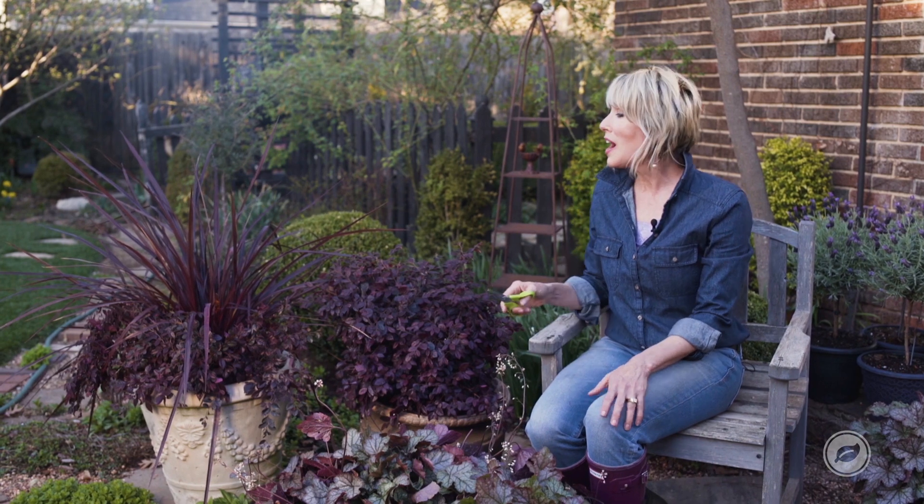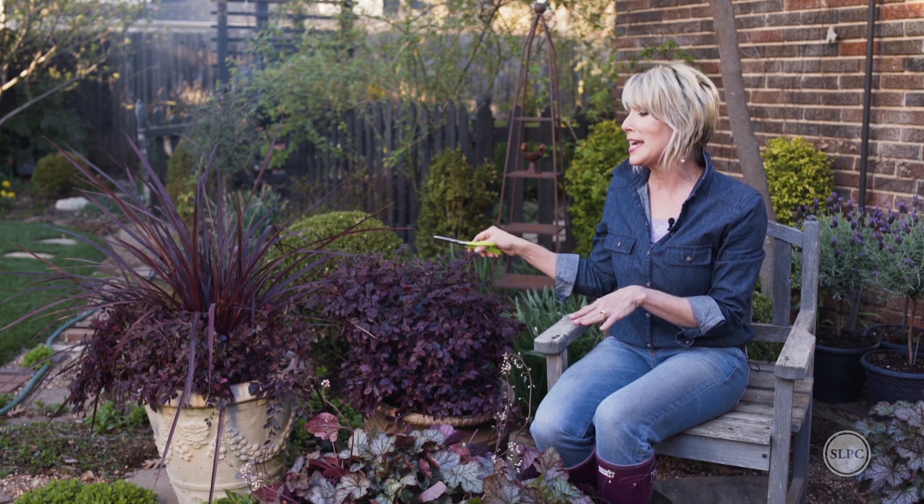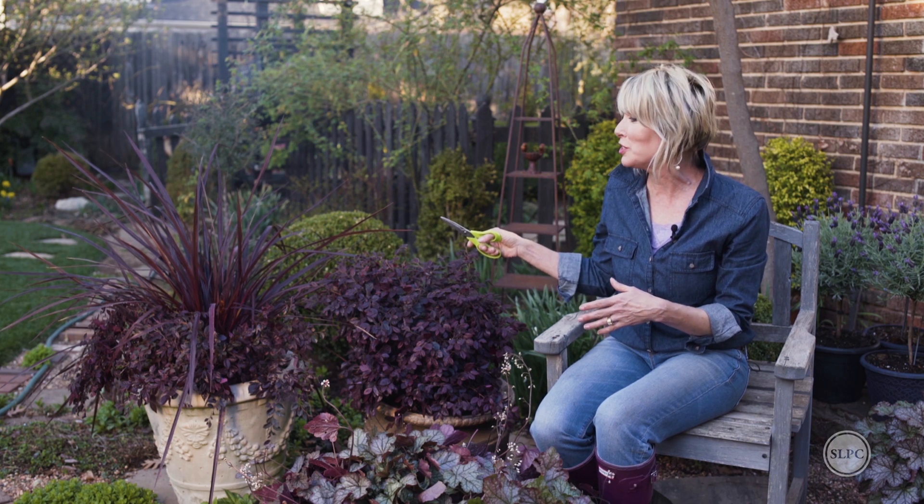Hey guys, Linda Vaughter here. Well, I hope you love this combination of purple plants — kind of a tone-on-tone thing — as much as I do.